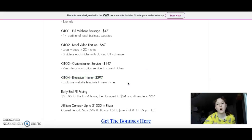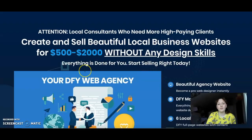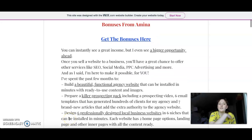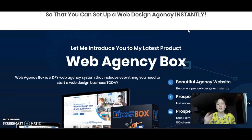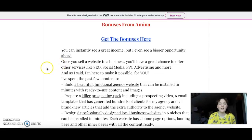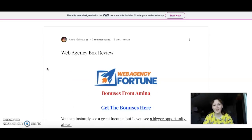Then upsell number four is an exclusive niche package at about $300 — exclusive website templates in your niche. You tell them your niche, like a nail salon, and they create a website for you. I think that's it. Let's look at the sales page — you can read everything there, but I've already mentioned every essential thing. You can go to the second link below to my website and purchase it there. Thank you guys for watching — it was a review of Web Agency Fortune. I'll see you in the next video. Goodbye!